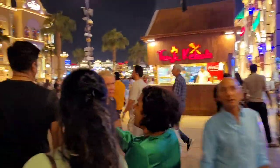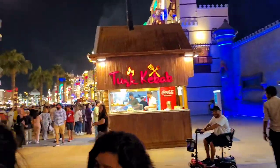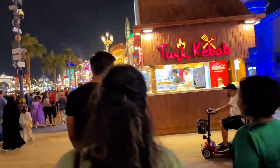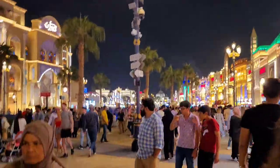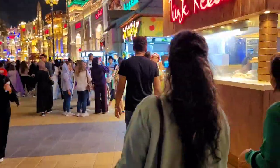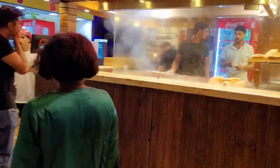Oh my god, this is awesome — we've got a Turkish kabab stall! We are now going into the Turkish kabab area. If anybody is interested in trying some Turkish kabab, please come to this stall. This looks amazing — do you want to eat some Turkish kabab?